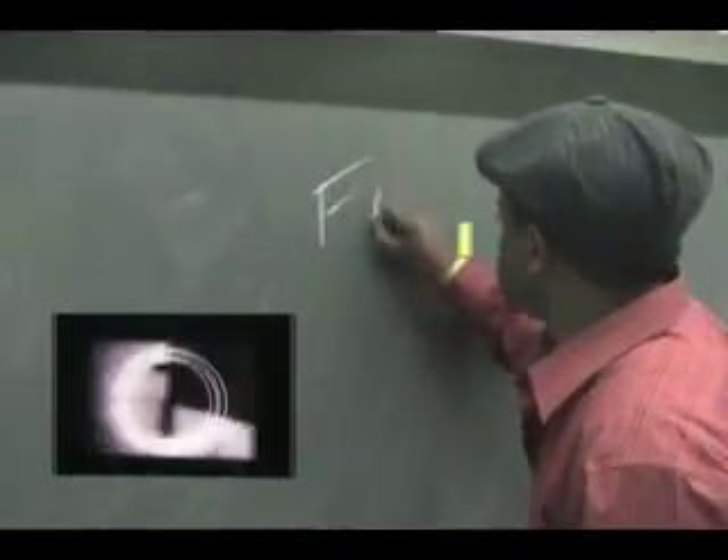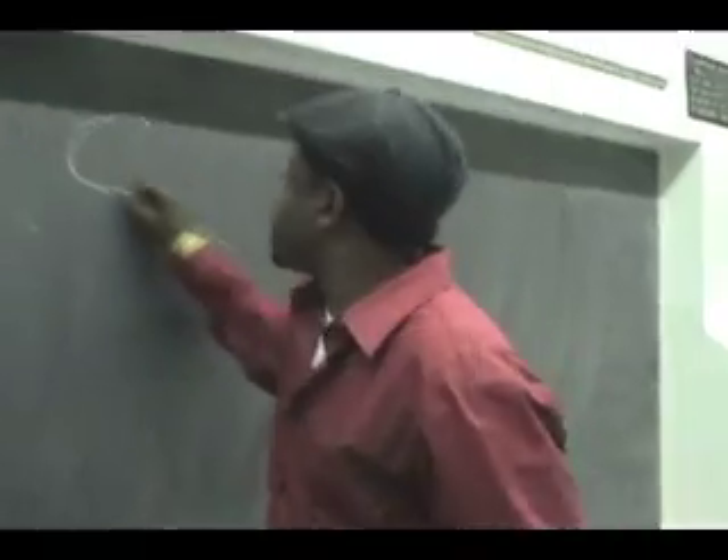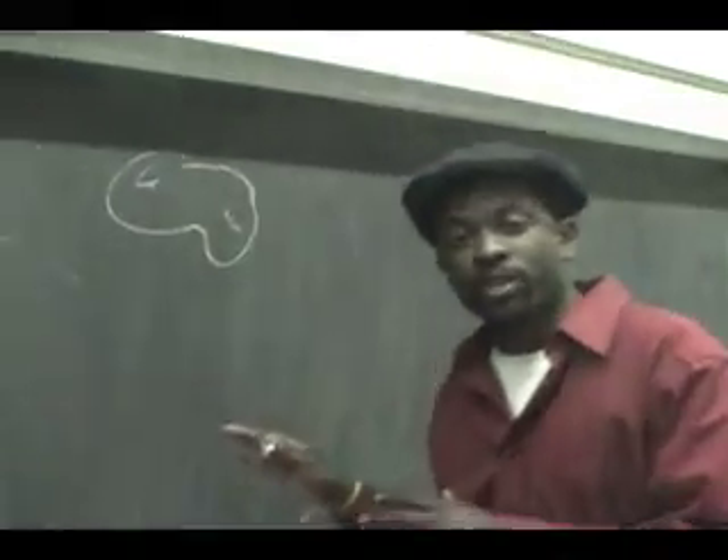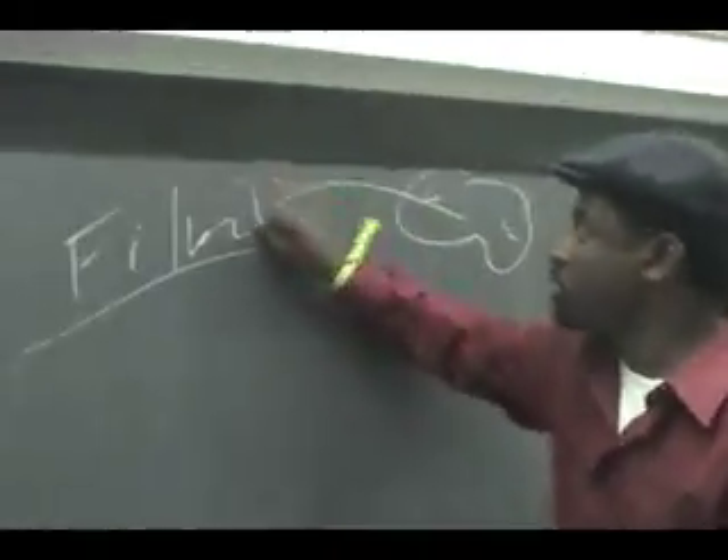First we need film. Second thing we need — it looks like a helmet but it's a brain — for your creativity, because you need creativity to add to this film.